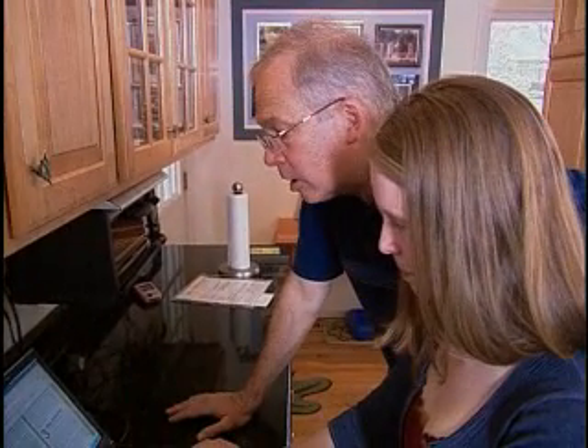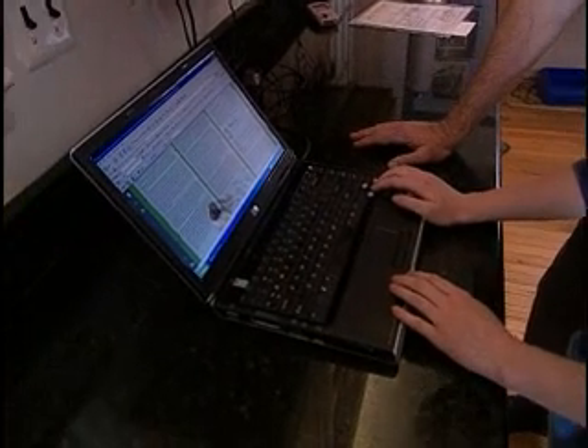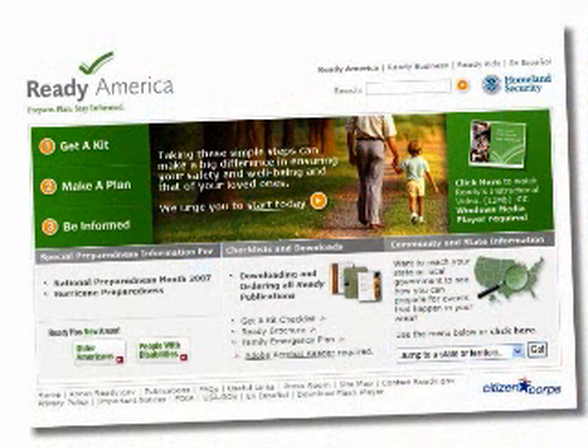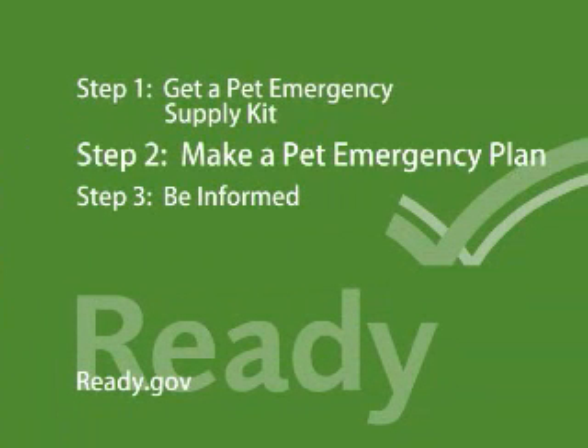The information will help you know what to do in case of any emergency, natural or man-made. You'll find everything you need to prepare yourself, your family, and your pets for an emergency at ready.gov. It's as simple as 1, 2, 3.